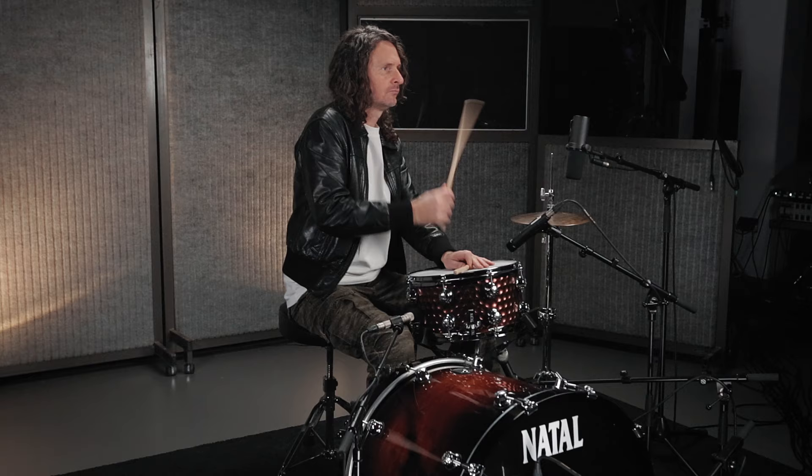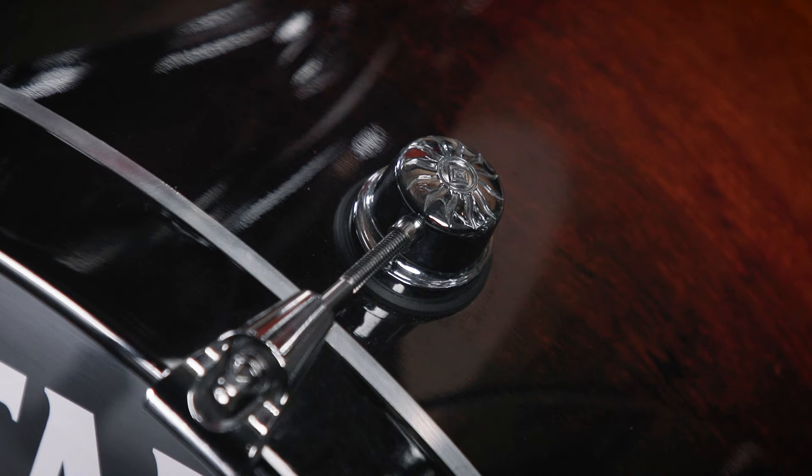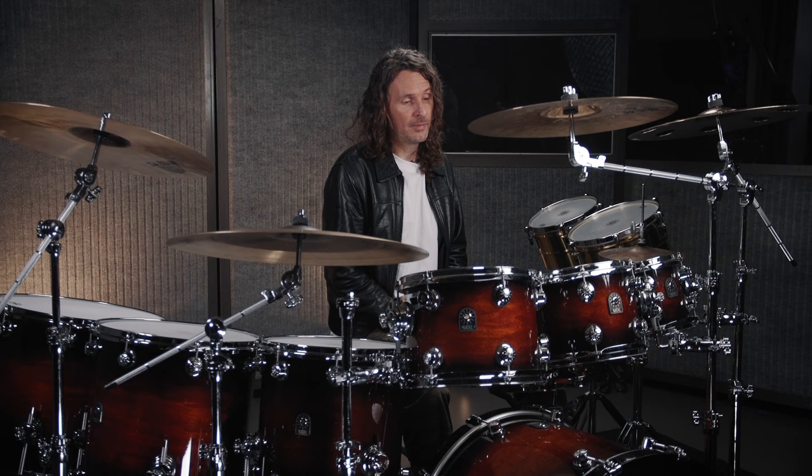What I've always loved about Natal is that things are done differently. I love the finishes, I love the shells, I love what Natal do with the drums and with the lugs. I love George — George approached me about it as well and we had a chat for quite a while about some different things, and it just happened to be a really good fit at a time when I was looking to make some changes.